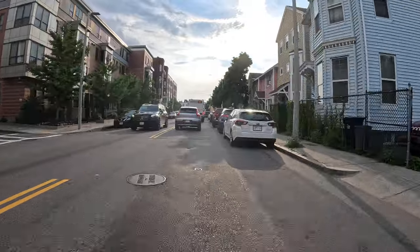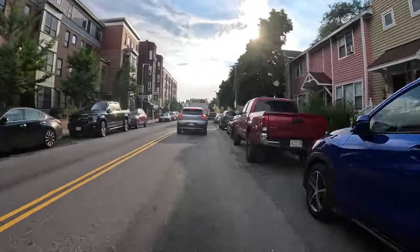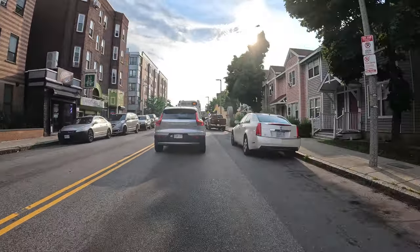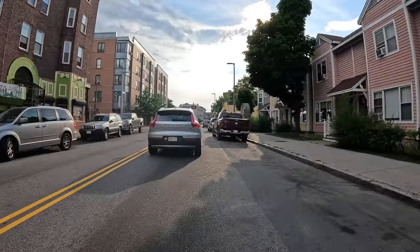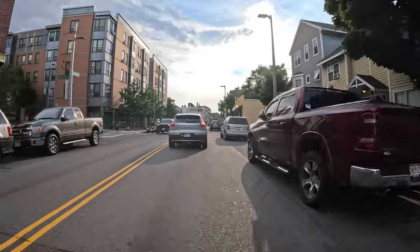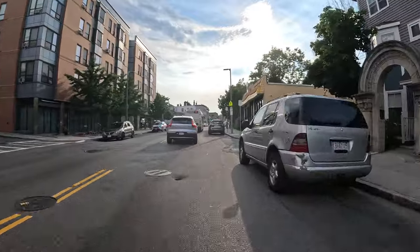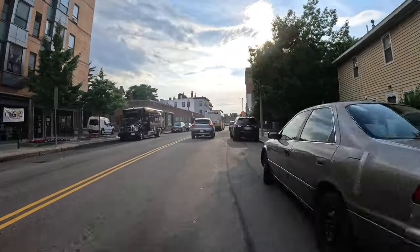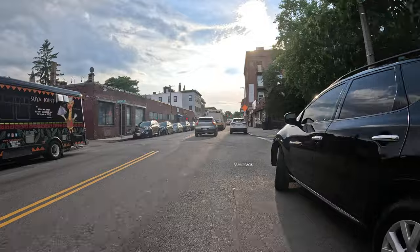Upham's Corner to Nubian Square. Beautiful. Roxbury and Dorchester over there. I'm not sure exactly where it divides. I'll try and identify it, and then we'll take a video of it.